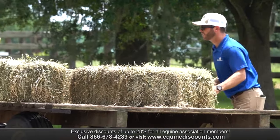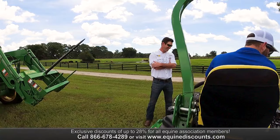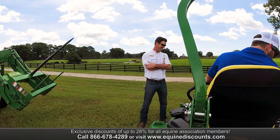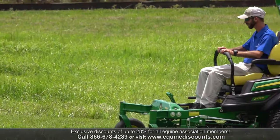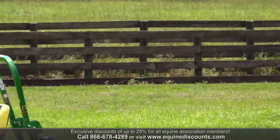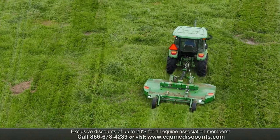This makes it where you can do multiple uses around the farm or just around your house. Deere does such a great job, especially with the equine discount, helping our customers. They have come out with equipment that is the most ergonomic, comfortable, and easy to use, putting out higher performance than any other competitor out there.